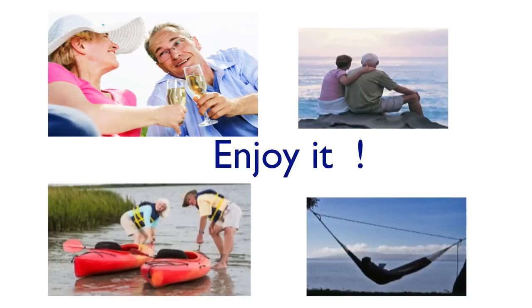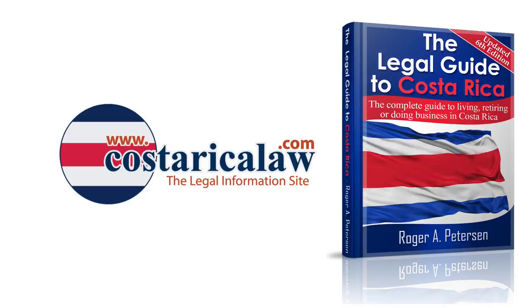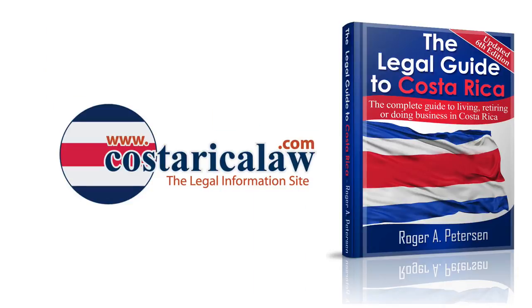Now that you have your residency card in hand, it is time to start enjoying Costa Rica. For more information, be sure to visit us at CostaRicaLaw.com or pick up a copy of the Legal Guide to Costa Rica.